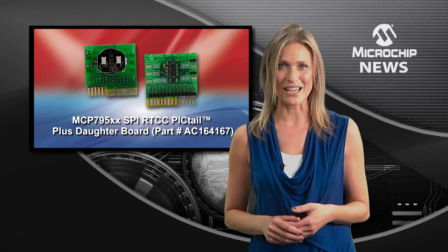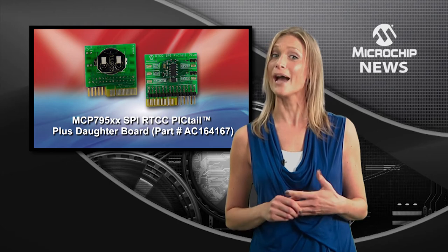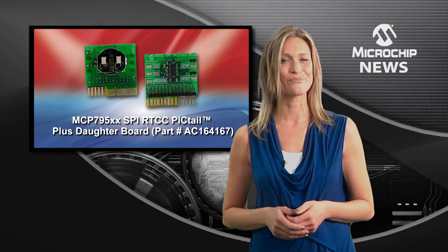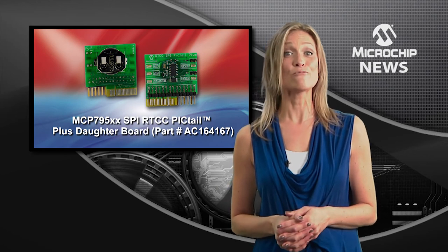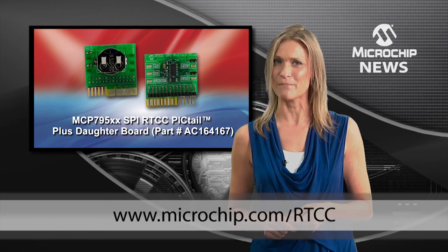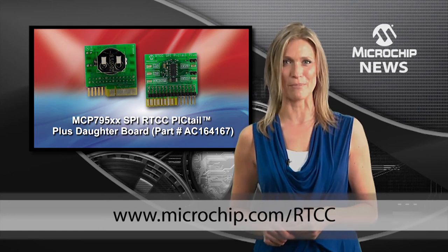You also get advanced control of your MCU's sleep and power-down modes, so you can keep your batteries running for longer. Find out more about these new real-time clock calendars and Microchip's RTCC Pigtail Plus daughter board at the web address below.